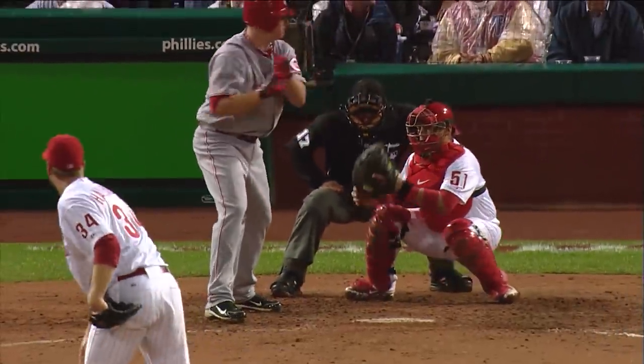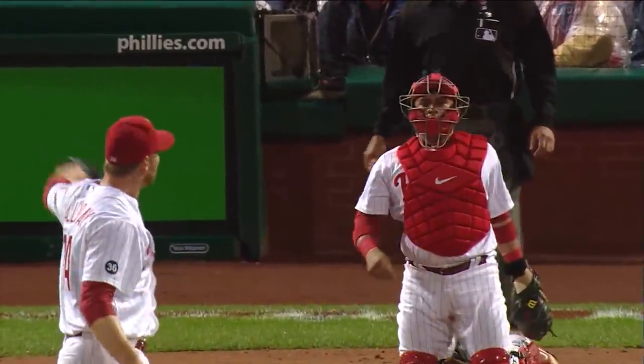Jay Bruce walked against him, and Jay always brings it up to me. He's like, would have been a perfect game, but thank God I was there, sort of thing.